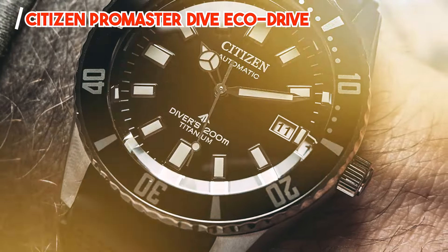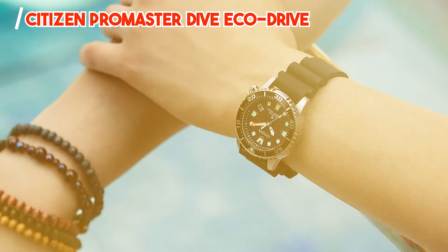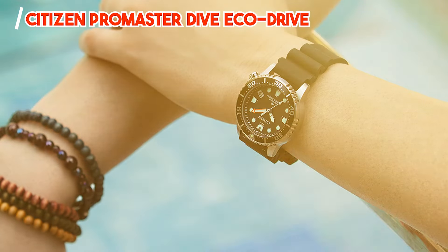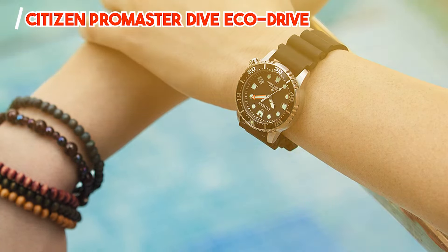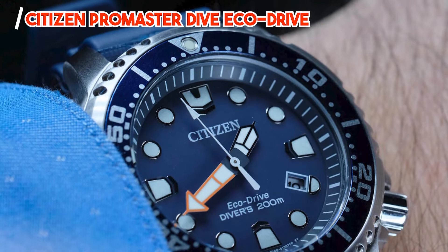Durability: crafted from high-quality materials and subjected to rigorous testing, the Citizen Promaster Dive EcoDrive is built to last. Its robust construction and scratch-resistant crystal ensure it can handle the rigors of underwater exploration with ease.